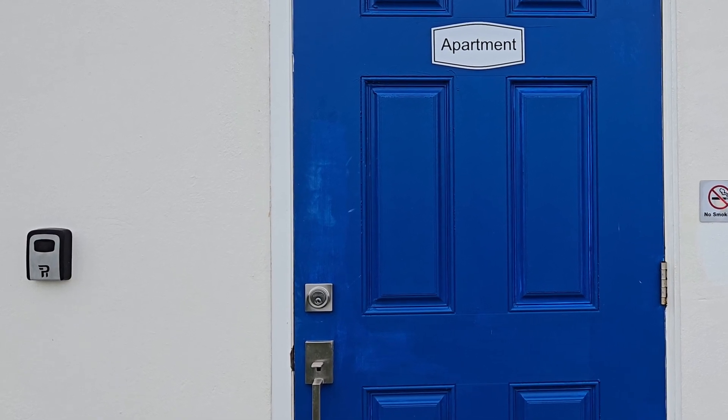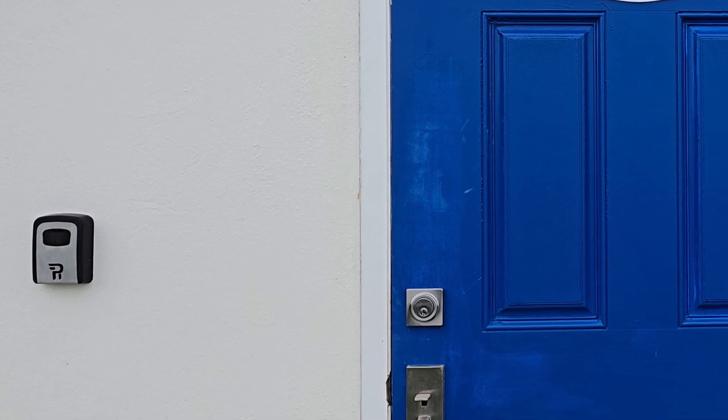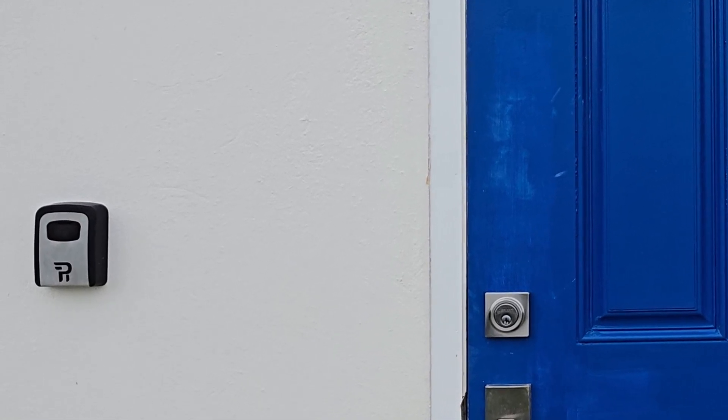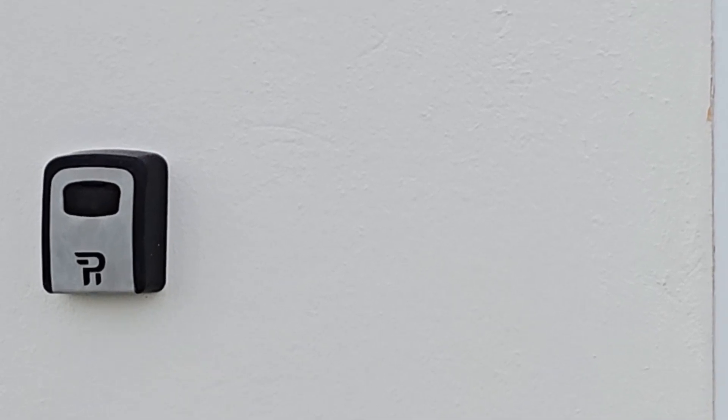The apartment door is located on the C side of the lower level and it's also painted bright blue. Mounted on the exterior wall next to the apartment door is a lockbox with the key inside.